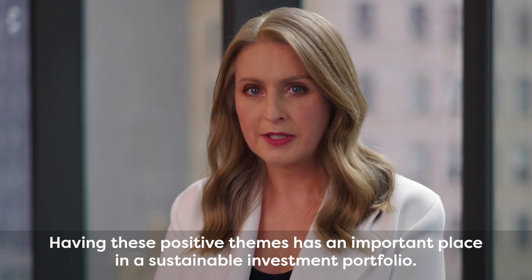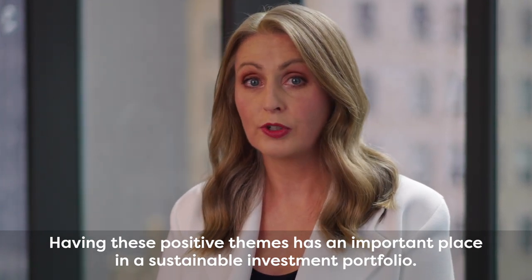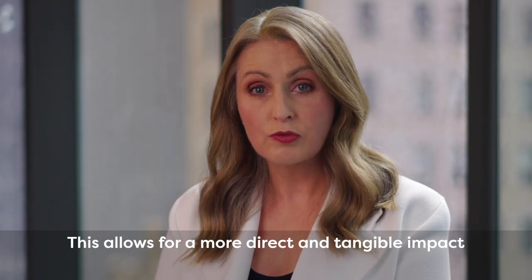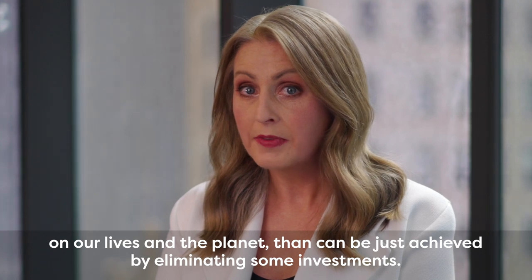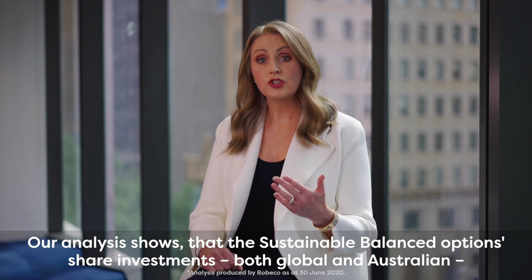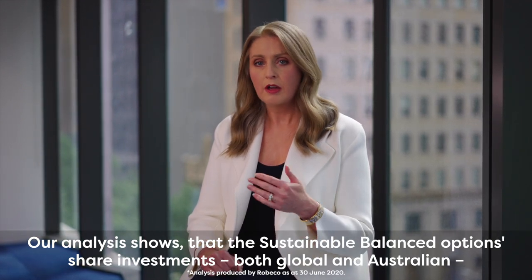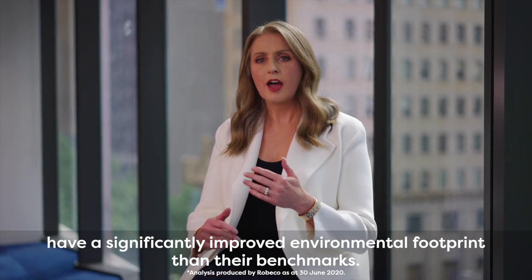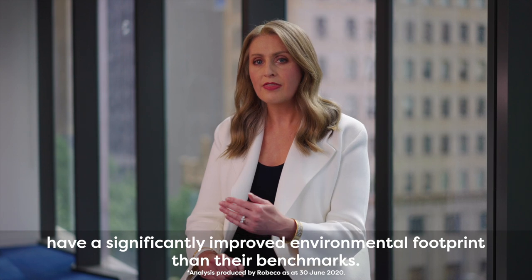Having these positive themes has an important place in a sustainable investment portfolio. This allows for a more direct and tangible impact on our lives and the planet than can be achieved by just eliminating some investments. Our analysis shows that the sustainable balanced option's share investments, both global and Australian, have a significantly improved environmental footprint than their benchmarks.